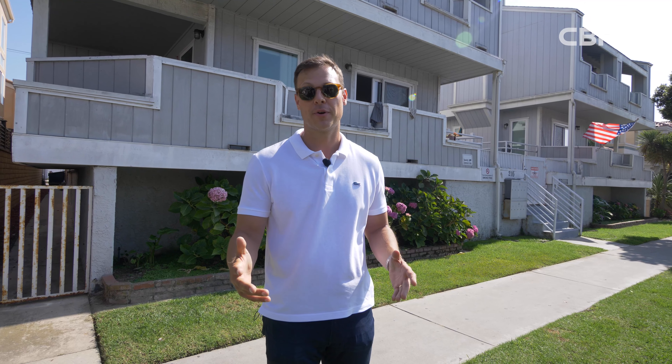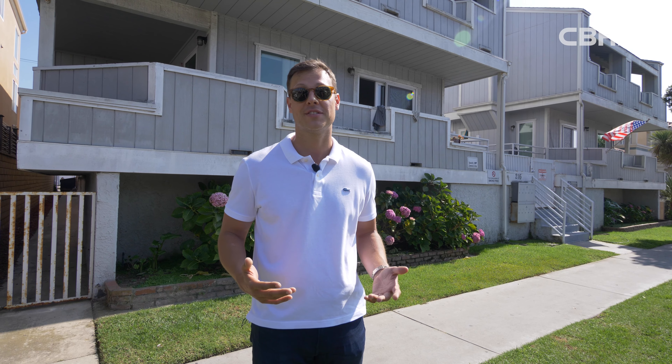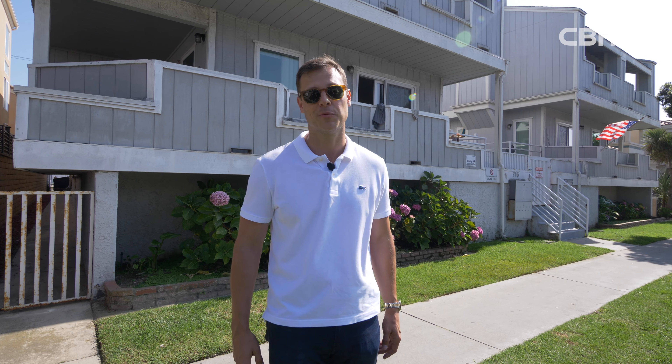If you have any interest in this property or would like to schedule a private tour, feel free to reach out to myself or anyone on the team — we're happy to help. Thanks so much and we'll see you on the next one.